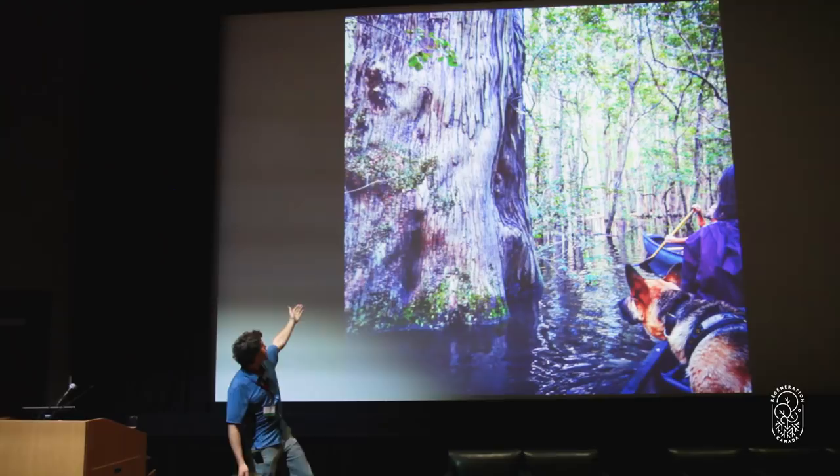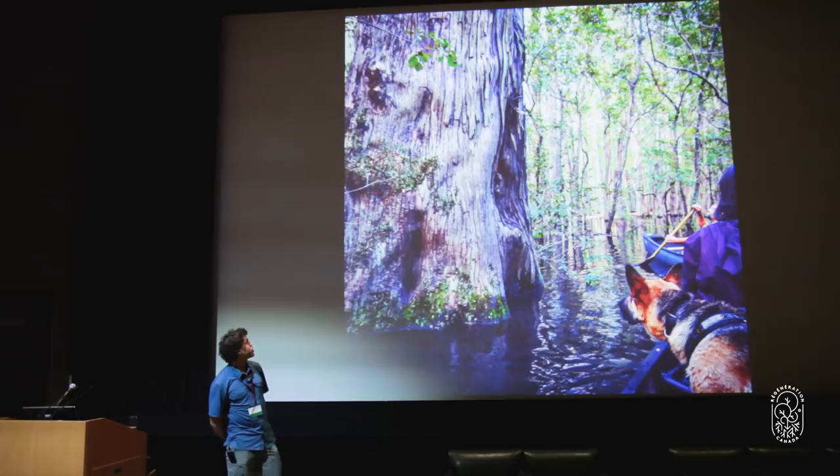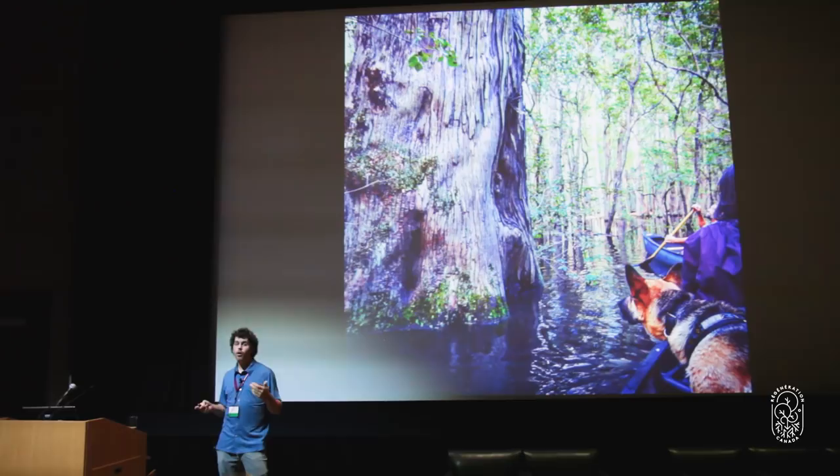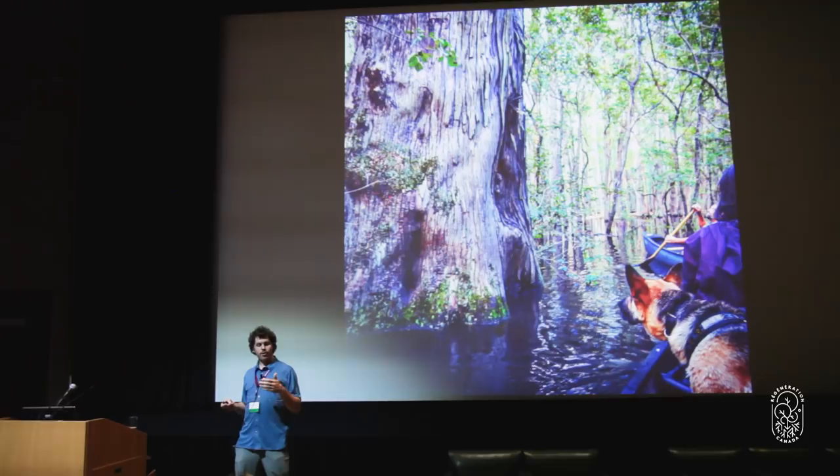This is 'Big Mama' — an old growth cypress swamp I was able to visit. This is a tree that was on this continent before Columbus arrived to Turtle Island, and it only remains because it was in a very hard place to log. There are just vestiges of what used to be on the landscape. Many places we think of as natural have already been logged multiple times and are highly degraded — yet they're our closest relation to a natural system. We're now conserving a degraded landscape.